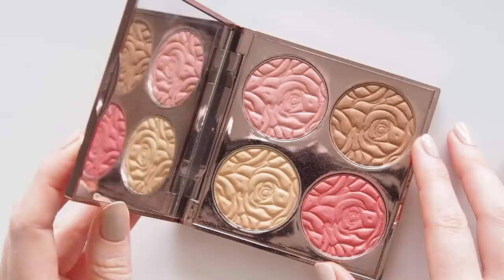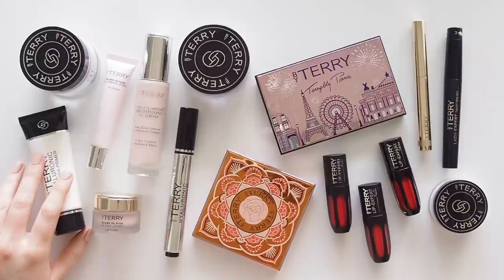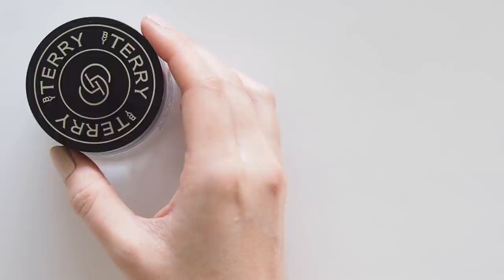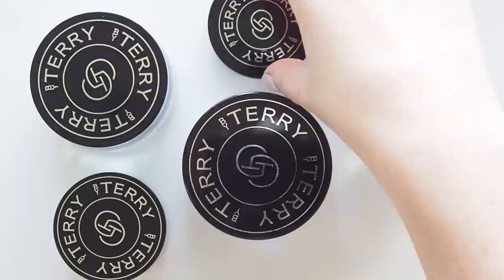I don't have an exact product breakdown, so this video is not quite in the usual celebrity makeup bag style. But I know Kenneth only used By Terry makeup on Phoebe on the day, so this is partly identifying items, partly educated guesses, and my own interpretation of a beautiful full face of the brand. One category that pops up a lot here is their hyaluronic range.